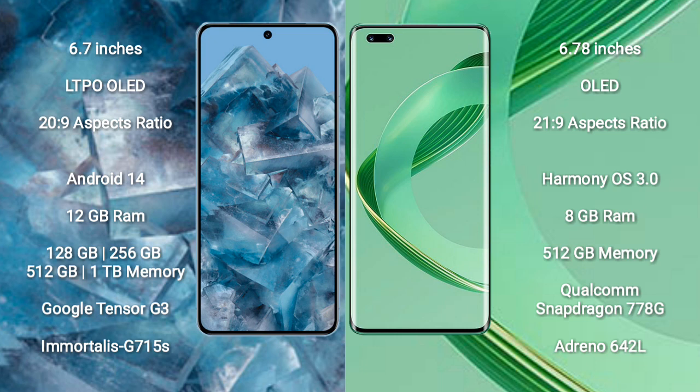Google Pixel 8 Pro comes with 12GB RAM and internal storage options of 128GB, 256GB, 512GB, and 1TB. It is powered by the Google Tensor G3 processor and GPU G750.